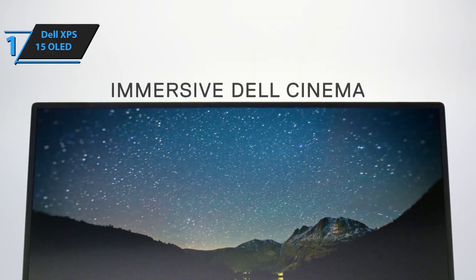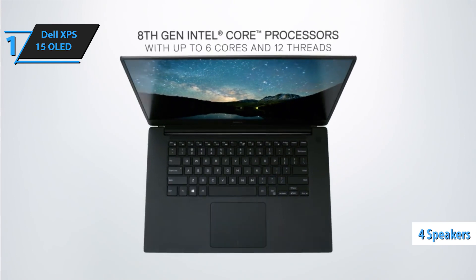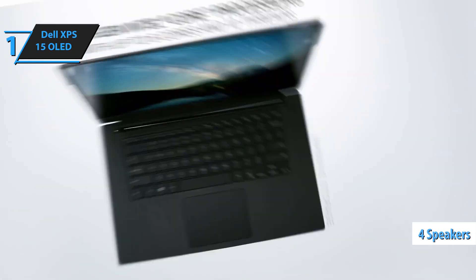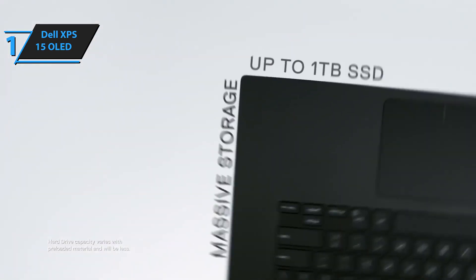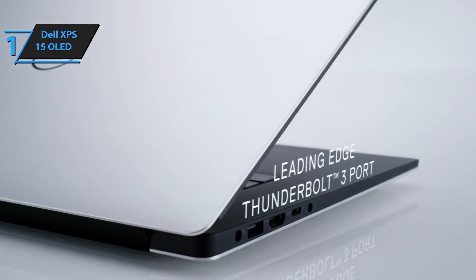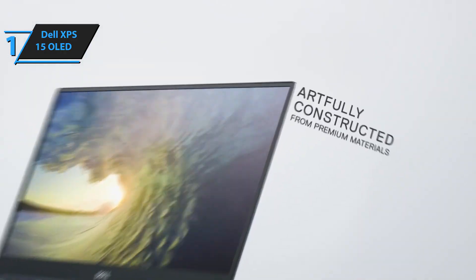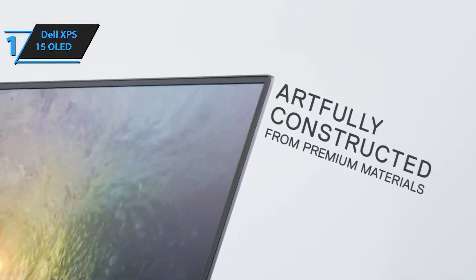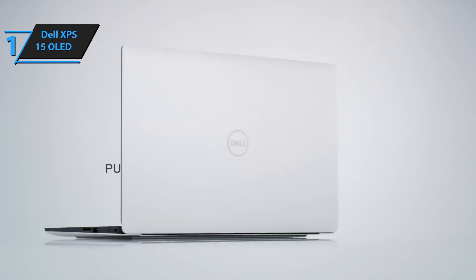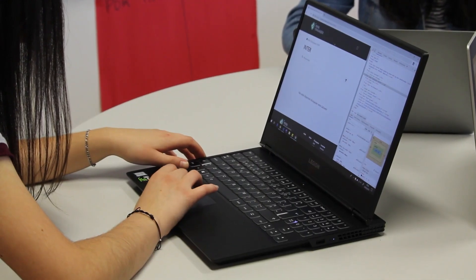The Dell XPS 15 9520 sound system includes four speakers with a maximum power of 8 watts, covering the room with no need for excessive volume or distortion. The model packs a punch with a Core i7-12700H processor, 32GB RAM, 1TB SSD, and NVIDIA RTX 3050 Ti, allowing for seamless work and occasional gaming. The display boasts a 16:10 format with 100% coverage of the DCI-P3 color space, high contrast, and HDR compatibility. Overall, this model delivers top-level performance at an unbeatable price-quality ratio. You wanted the best, you got it.